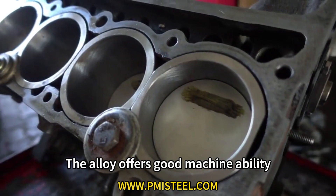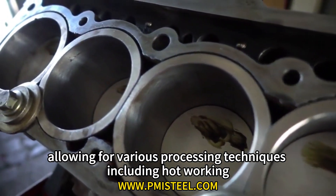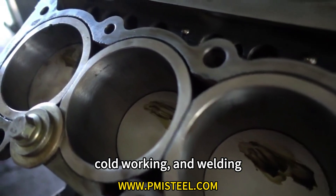Characteristic 4: Machinability. The alloy offers good machinability, allowing for various processing techniques including hot working, cold working, and welding.